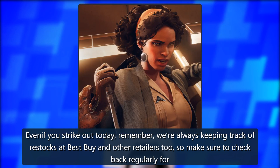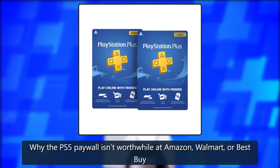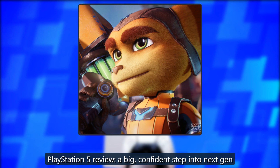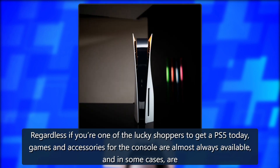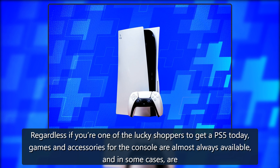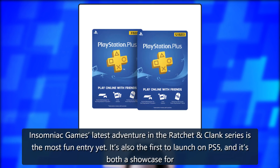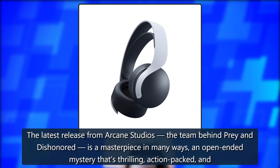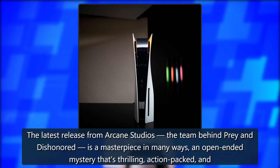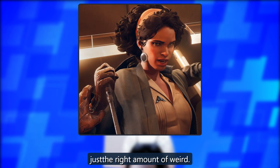Even if you strike out today, remember we're always keeping track of restocks at Best Buy and other retailers too, so make sure to check back regularly. Related reading includes: why the PS5 paywall isn't worthwhile at Amazon, Walmart, or Best Buy; a PlayStation 5 review; and must-have PS5 accessories and games. Deathloop Deluxe for PS5, the latest release from Arkane Studios — the team behind Prey and Dishonored — is a masterpiece in many ways: an open-ended mystery that's thrilling, action-packed, and just the right amount of weird.